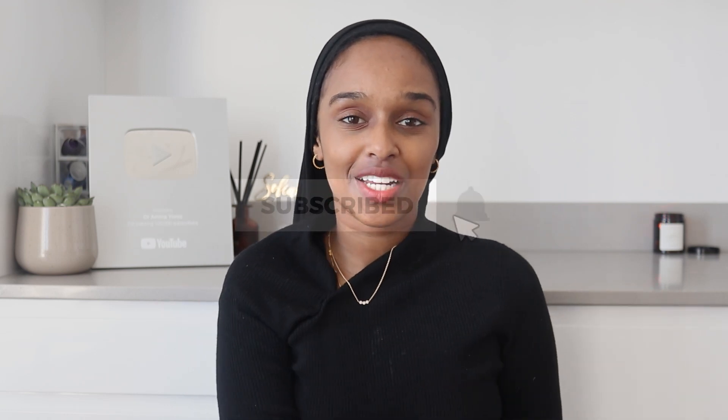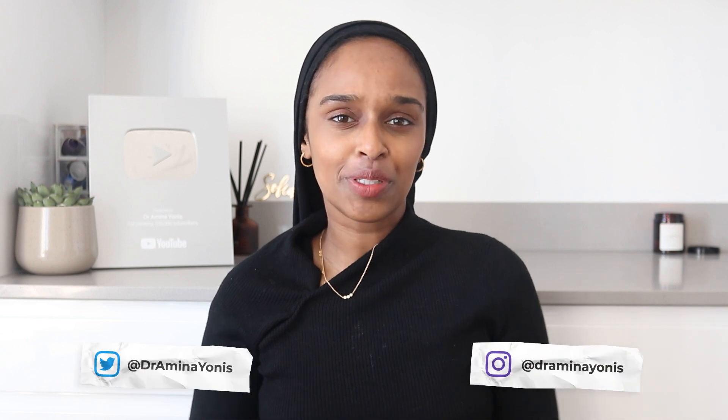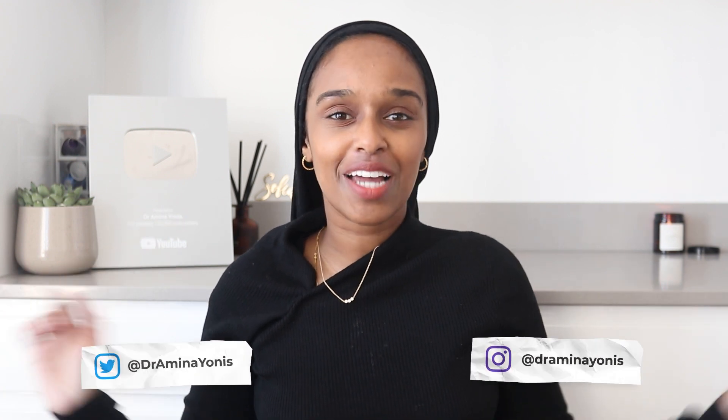Hey everyone and welcome back to my channel. If you are new here, my name is Amina. You probably noticed a brand new background — I have moved into a new place and I'm still deciding on my filming space, with furniture arriving and all sorts of things. That's why I've taken a little break from posting, but I am back, reposting every Wednesday and Sunday as usual.